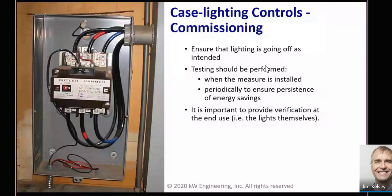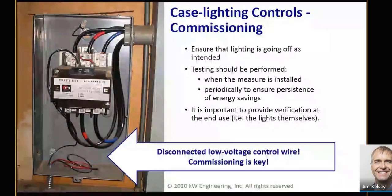Here's the old-school version of turning off case lights with a contactor. This was a store we commissioned in southern Oregon. We went to check that the case light control was working as expected, and the case lights weren't going off at all. If you look at the photo, that little low-voltage control wire was disconnected — that contactor is not going to do anything without a control signal. The lesson is twofold: commissioning is important, and we would have never seen this if we hadn't been at the store to ensure that what we thought was happening was actually happening.